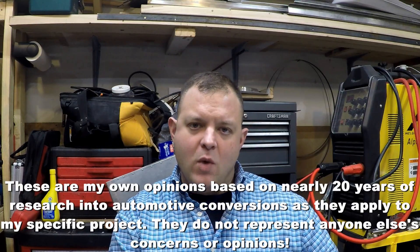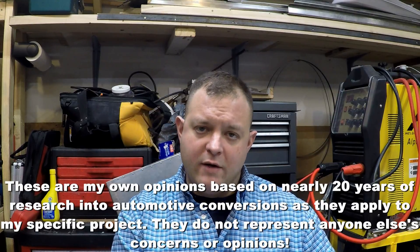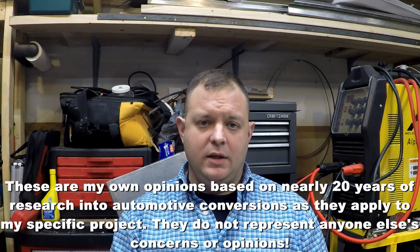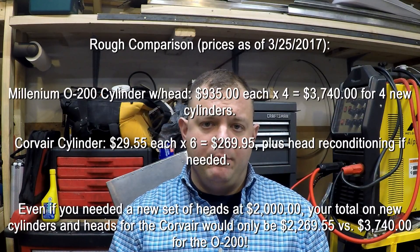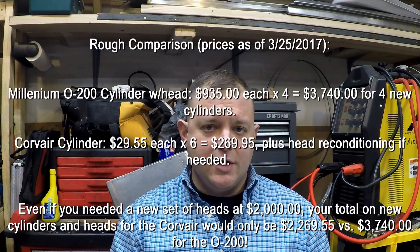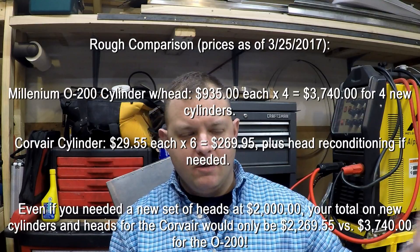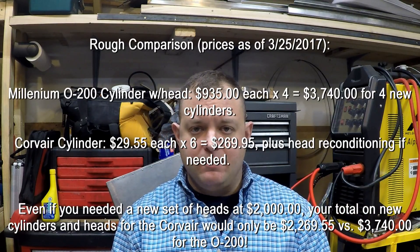So what are the considerations when you're choosing an automotive engine conversion? What is the primary factor involved when going away from a certified aircraft engine or an airplane-specific engine like Rotax, UL Power, or Jabiru? Really, if you think about it, the only tangible benefit — the only real solid benefit to choosing an automotive engine conversion — is the price. That translates to the purchase price, the price of the conversion built into that, and then the maintenance on the back end.